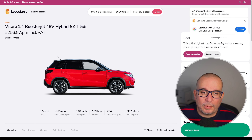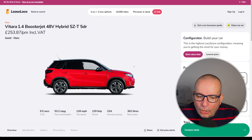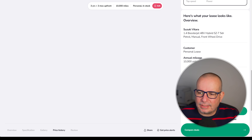Onto the Suzuki Vitara 1.4 Boosterjet 48-volt hybrid SZT. I've said it before and I'll say it again — it's a brilliant value little car. 9.5 seconds to 62, 53 MPG, Insurance Group 22, 362 litres of boot space. Average on it is 295 quid a month, currently 253 with about 761 up front.